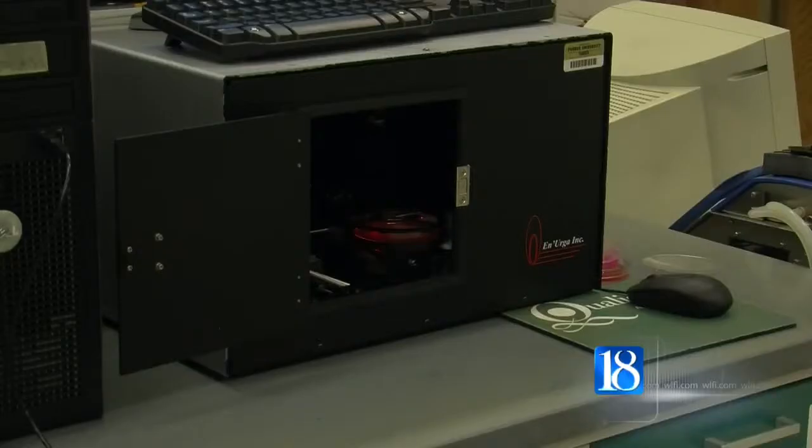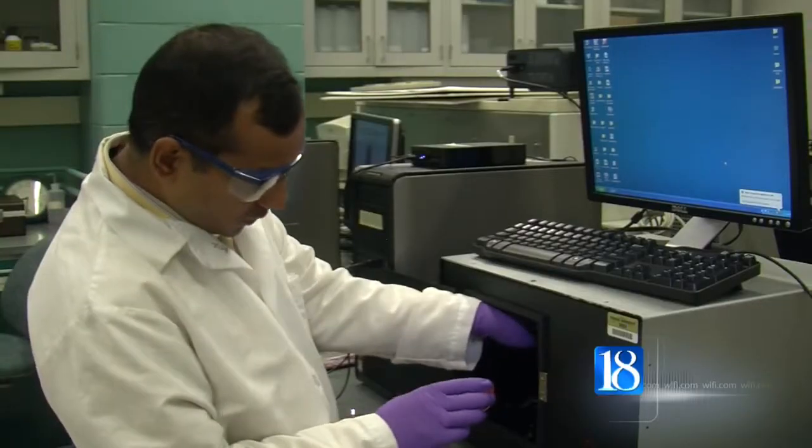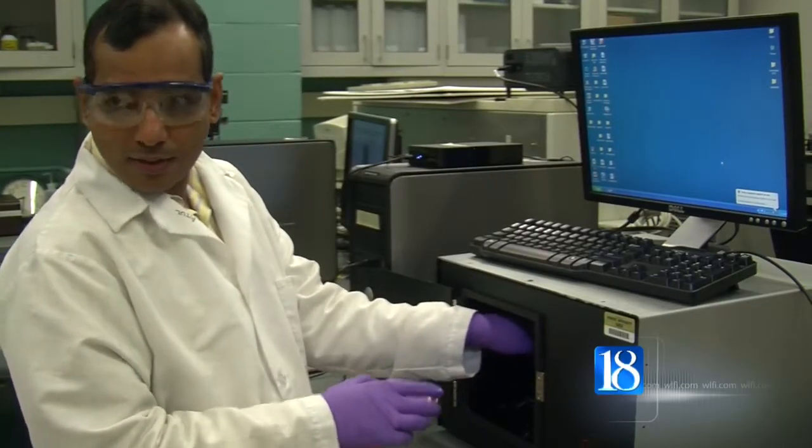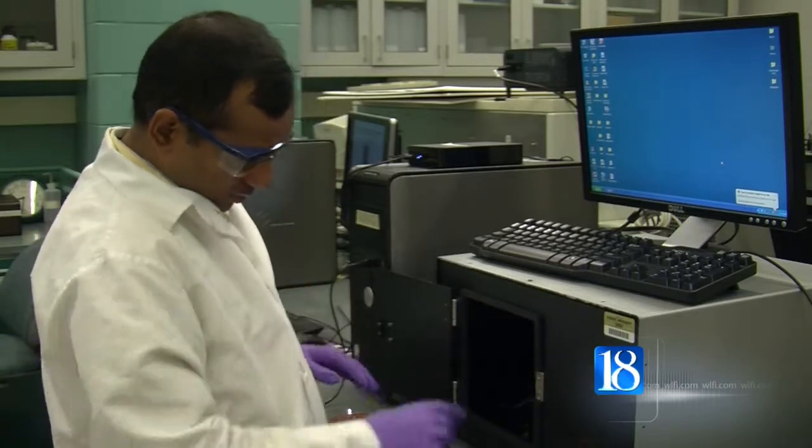Bunilla says the current detection methods can take three to five days. Bardot takes less time to find salmonella. With this method, we could detect within about 24 hours. So it's relatively fast so that food processors can make a quick decision about whether that product is safe for human consumption or retail distribution.